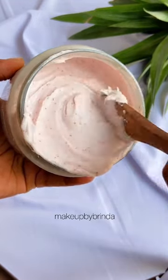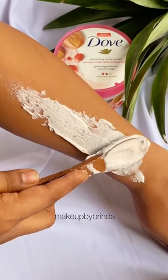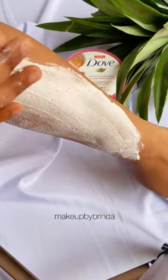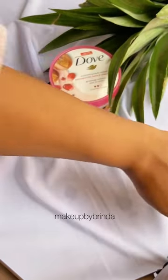The granules are not so harsh but perfect for an amazing body scrub spa day. As you go on scrubbing, it melts like milk into your skin and feels baby soft, polished, and full of nourishment.